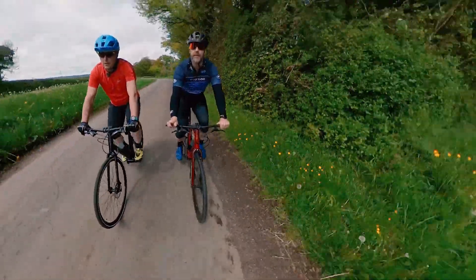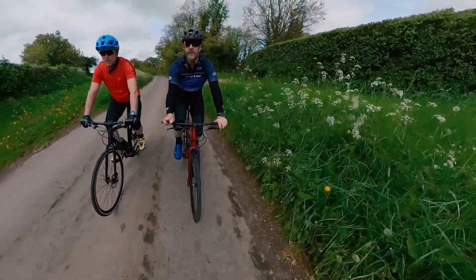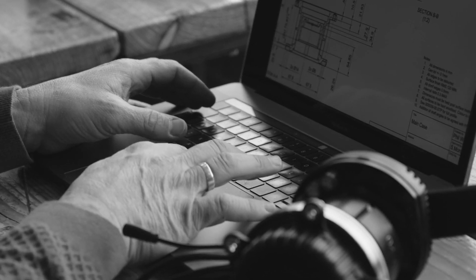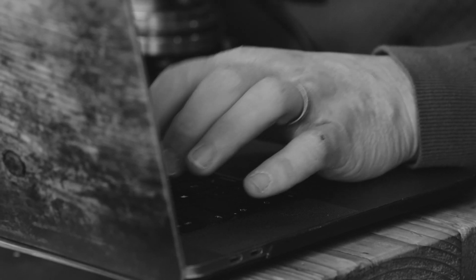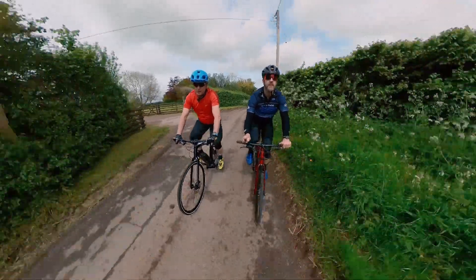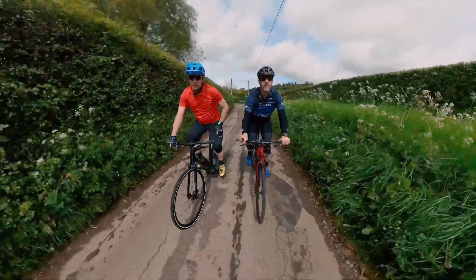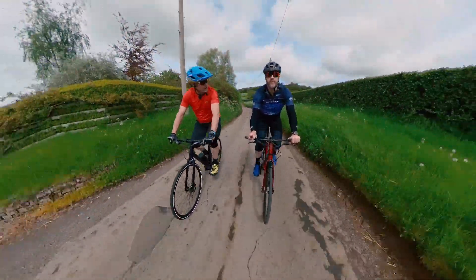Yeah, absolutely. The nature of the people involved in the company — our chairman is the former global CEO of Dyson for 15 years, and our consulting COO is a former director of operations of Dyson. We've got Rolls-Royce engineers, Jaguar Land Rover, all coming across into the company. So we've got the best minds driving towards making the lightest, most compact, efficient e-bike motor, which is what we've now gone into production with.